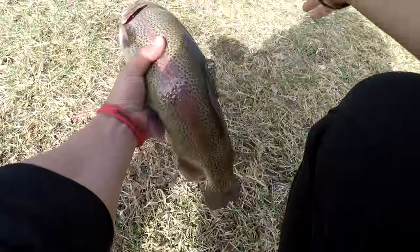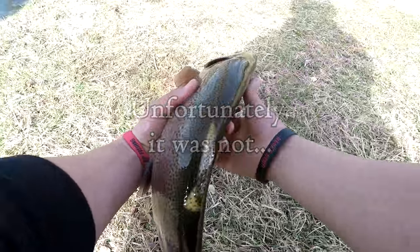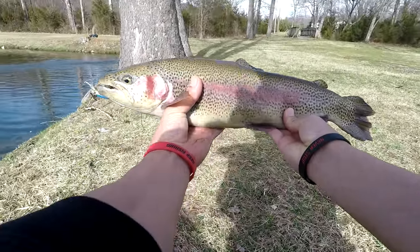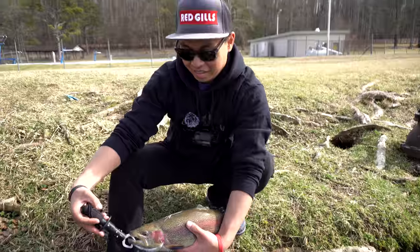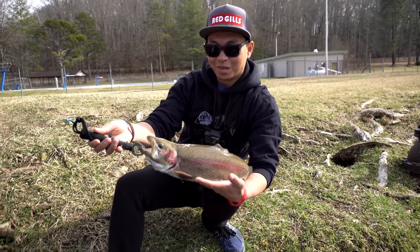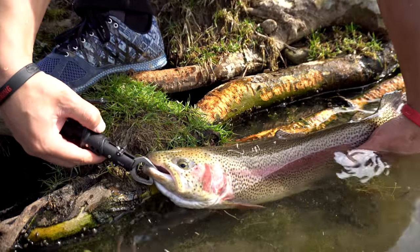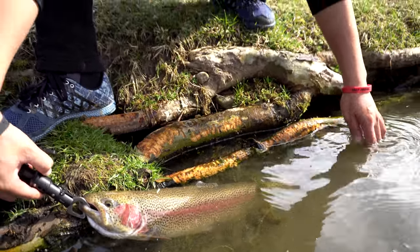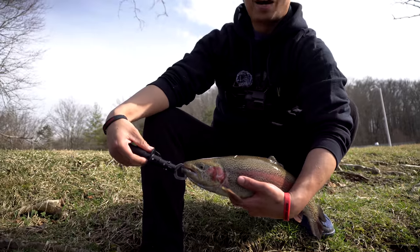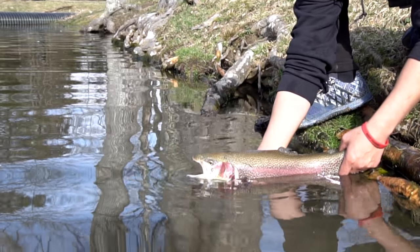Damn, this is a new PB right here! New PB, let's go guys! Holy cow, on the jerkbait! Look at this beauty — he is a monster. I caught this guy on the jerkbait. That is about 18 inches, pretty close. I'm gonna go ahead and send him on his way, get him a little revived and he'll be off.